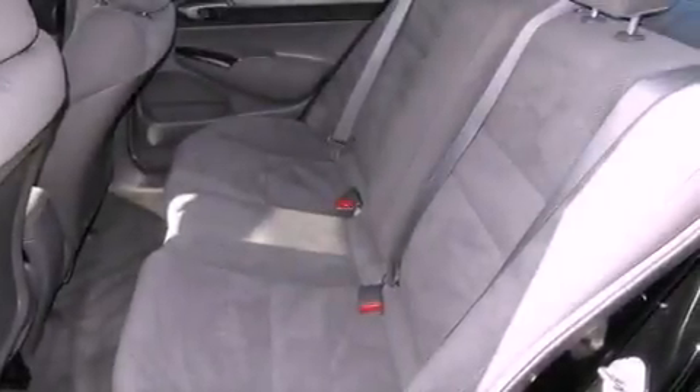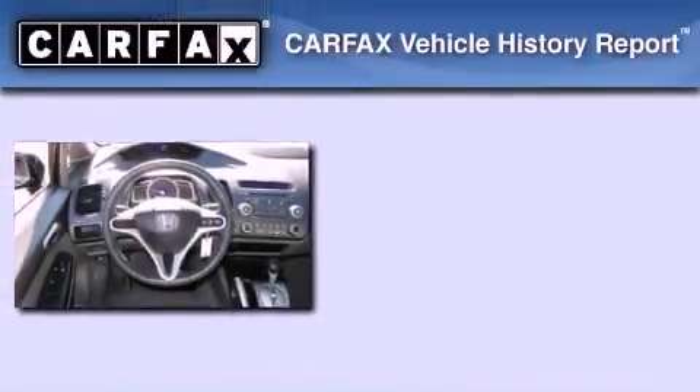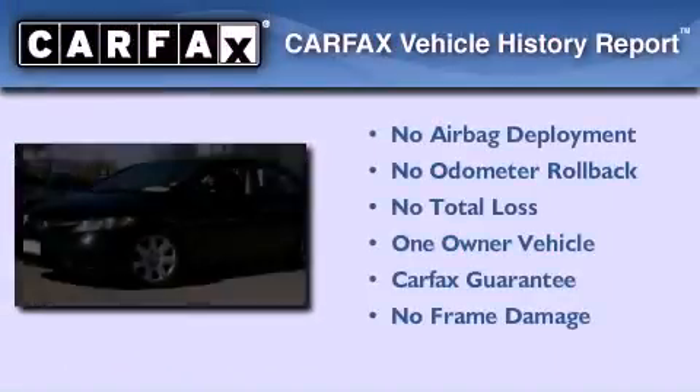With an EPA estimated rating of 36 miles per gallon on the highway, it doesn't compromise fuel efficiency for size, comfort, or fun. This Honda has had only one owner and it qualifies for the Carfax buyback guarantee.